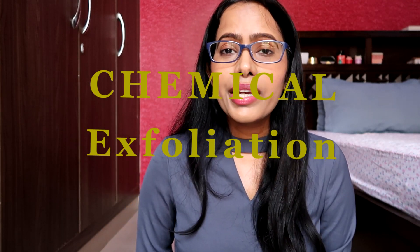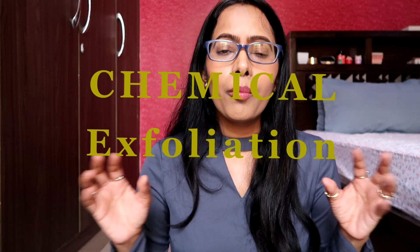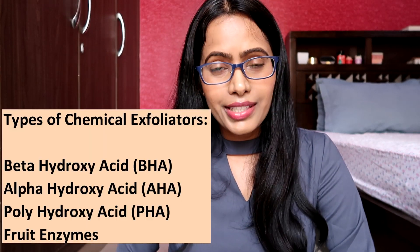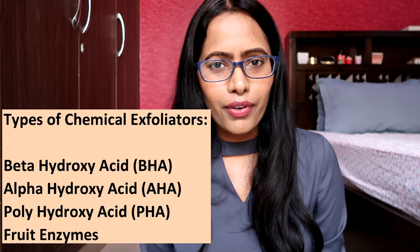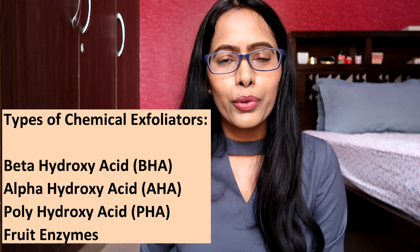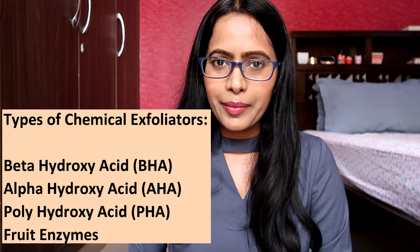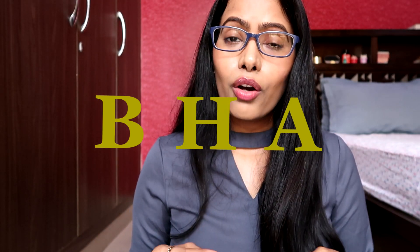As I said, in this video I will be focusing mainly on chemical exfoliators. Chemical exfoliators get rid of dead skin cells by dissolving or melting them away from our face. We have four different kinds of chemical exfoliator: number one is beta hydroxy acid (BHA), number two is alpha hydroxy acid (AHA), number three is polyhydroxy acid (PHA), and finally the fourth one is fruit enzymes.